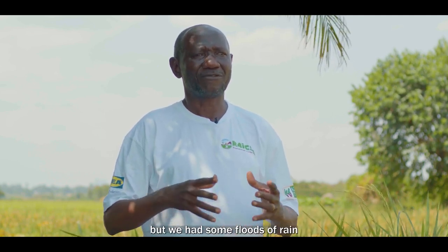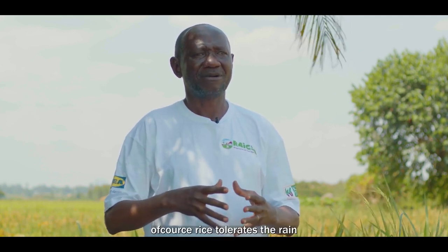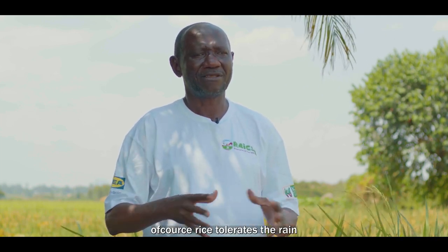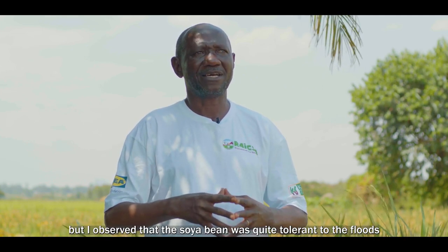Because this was typically an upland crop, we had some flooding from the rains. But it's very impressive that rice tolerates the rain, and we observed that even the soybean was quite tolerant to the floods, which we had for about one week.